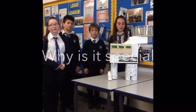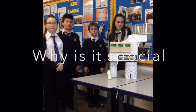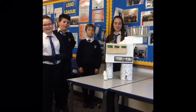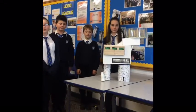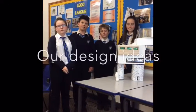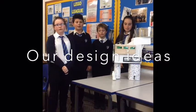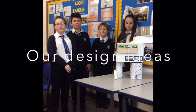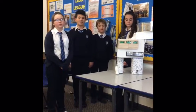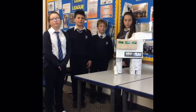Our house is special because the solar panels move with the sun to get maximum energy. When we were thinking about the design, we first looked at pictures on the internet, then drew sketches of what it could be, and then looked at the materials we had. Once we had our sketches and materials, we combined the two things to make our house of the future.